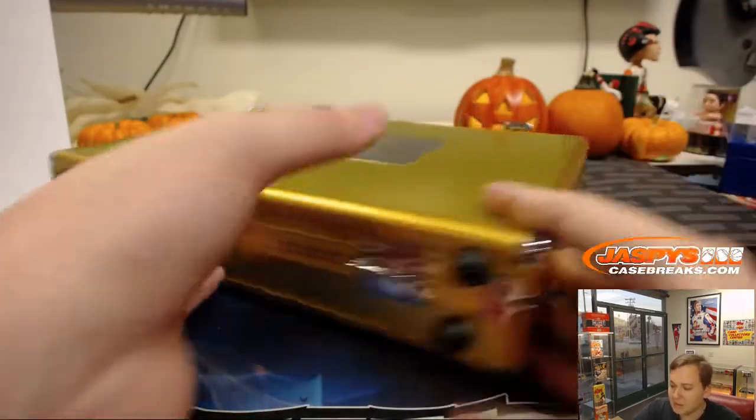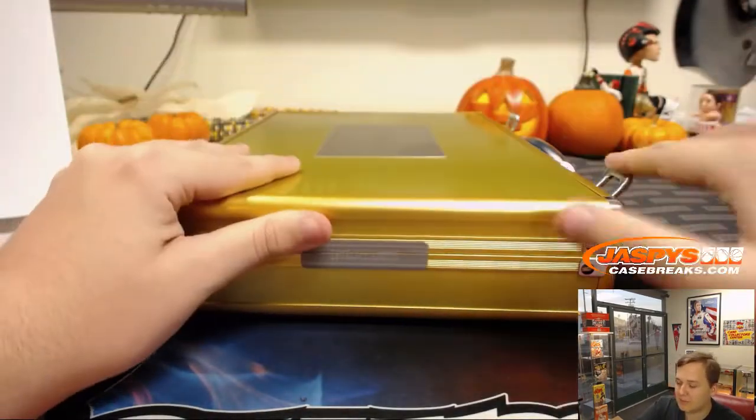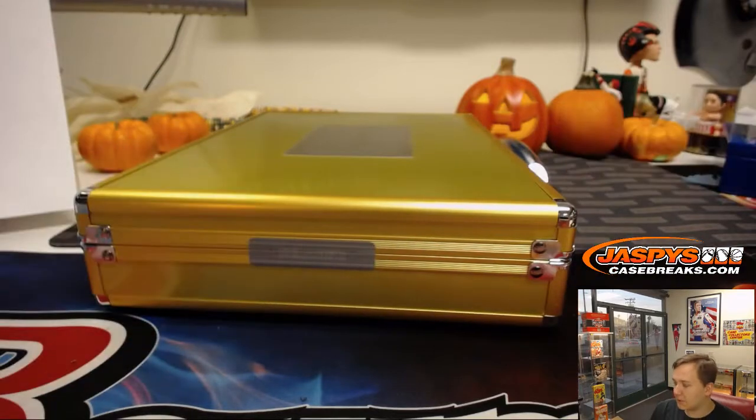Alright, congrats to everyone who got a hit from that. Always love seeing the Flawless Baseball — we'll have more in the store coming probably Tuesday or Wednesday. So thanks everybody, see you next time — jaspescasebreaks.com.